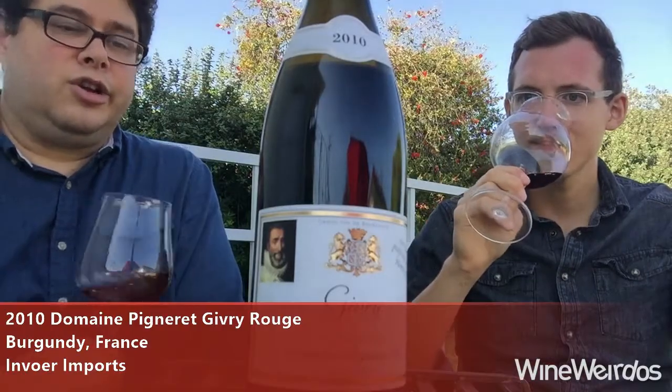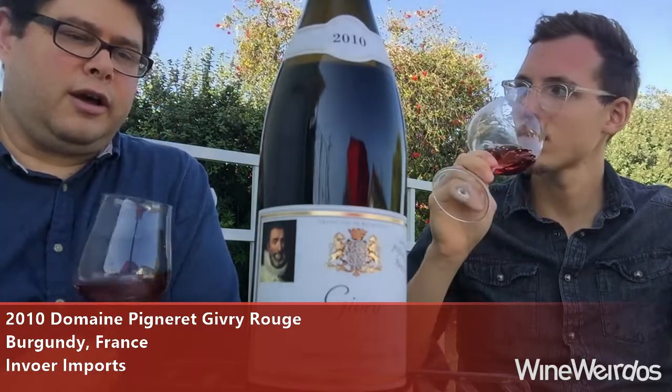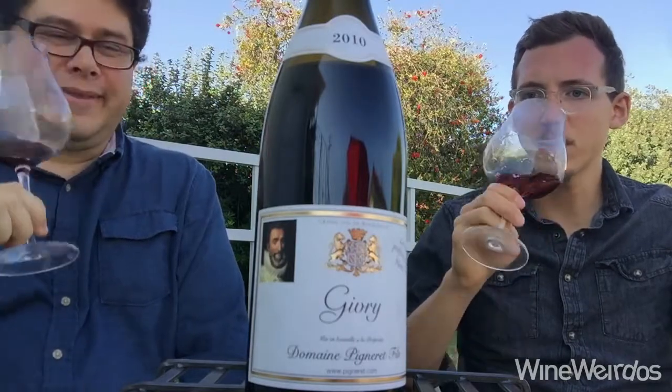This is a Domaine Pinaret Givry 2010 — some red Burgundy coming to us courtesy of Invoyer LLC. Givry is in the Côte Chalonnaise, south of the Côte de Beaune.